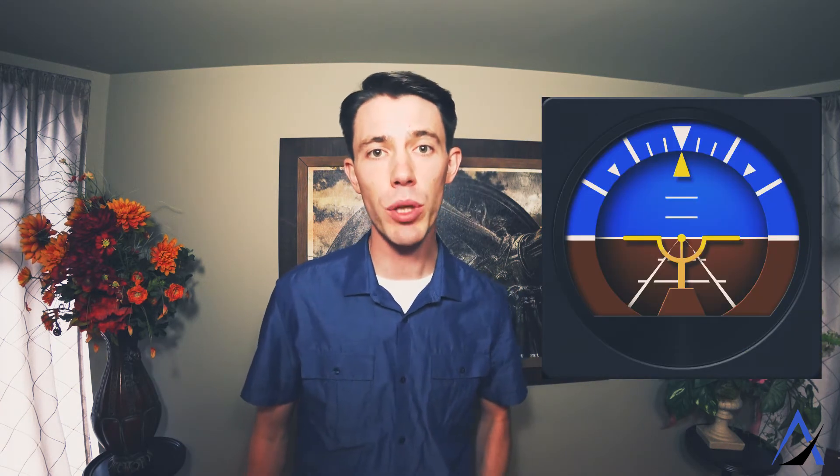The attitude indicator represents the airplane's orientation in real time relative to the earth's horizon. The center represents the airplane and shows the wings and nose relative to the horizon. Inside the attitude indicator is a gyroscope that is super sensitive to any changes in pitch and bank, making it the most reliable instrument to give you real time information at your fingertips.